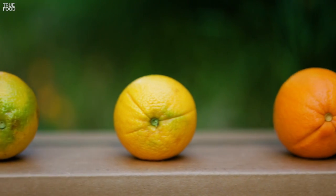Can you tell which orange is ripe and ready to be eaten? You can't, because you've been picking your oranges all wrong.